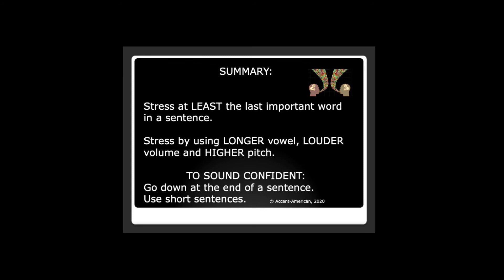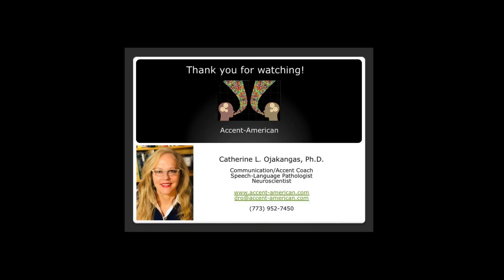Thanks so much for watching and listening. If you have any questions, please write me at DRO at accent-american.com. Okay, bye-bye.